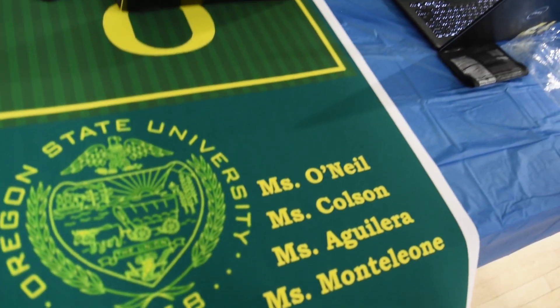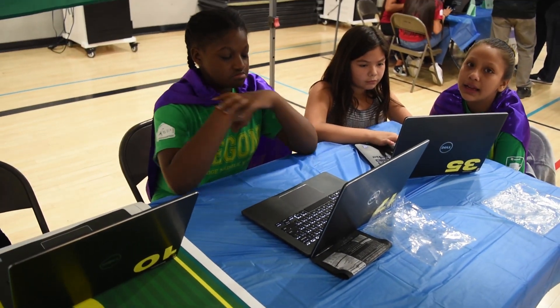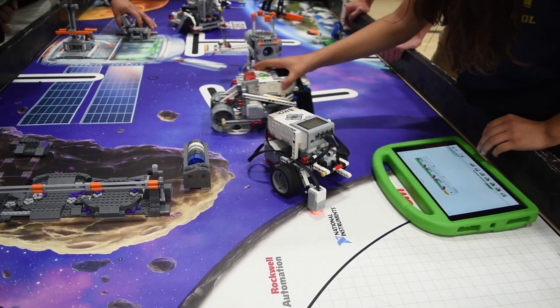Every one of our students has the opportunity to use technology not only to learn the apps and learn the different programs in Microsoft, but to use it to enhance their learning experience here at Southridge.